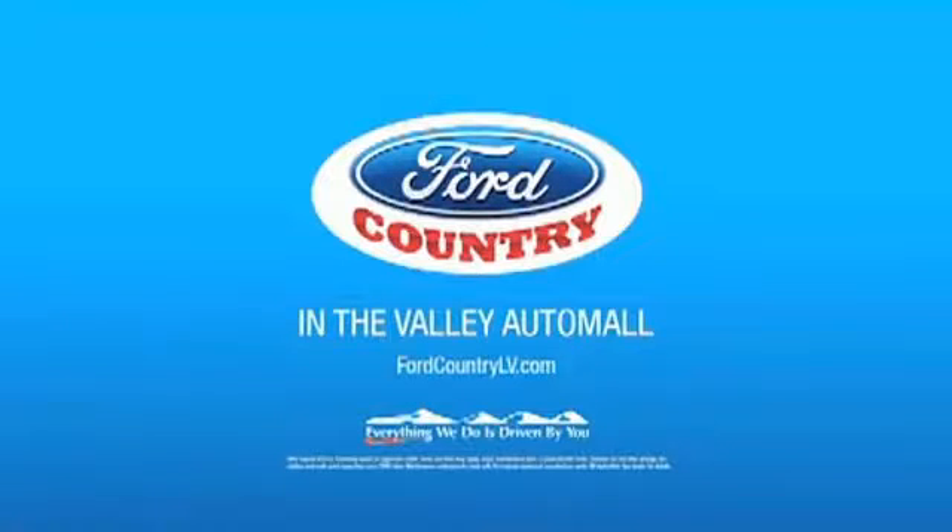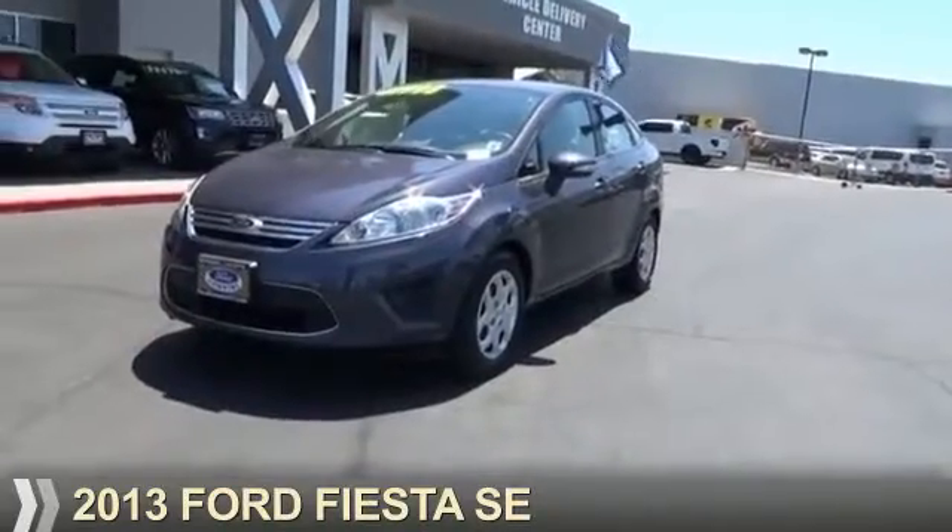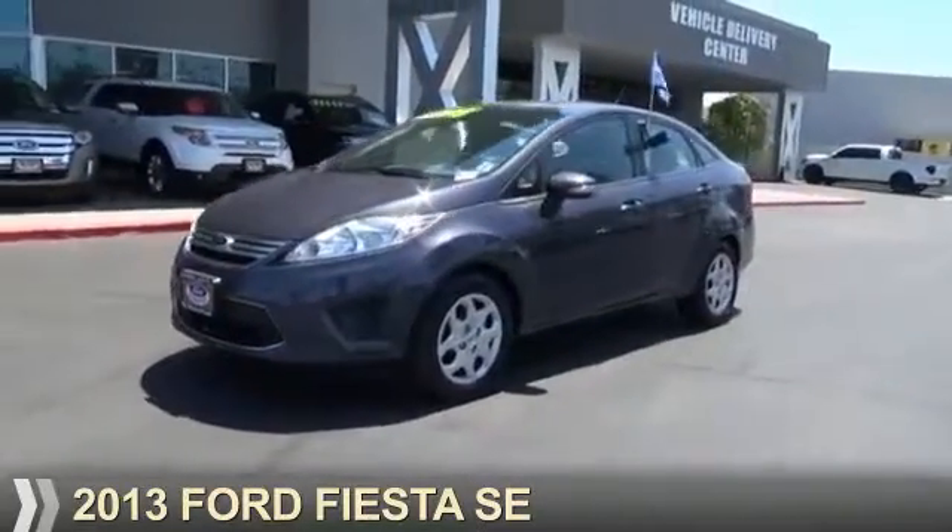Visit Ford Country in the Valley Auto Mall today. Presenting the 2013 Ford Fiesta.